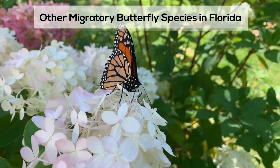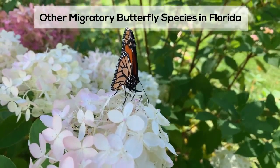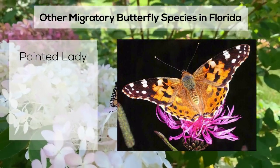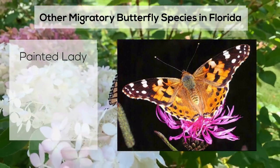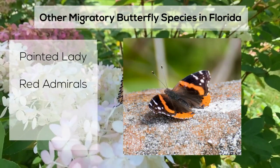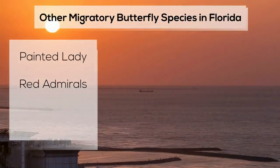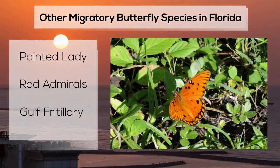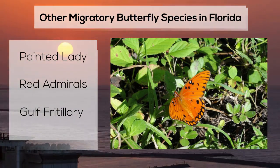Although monarchs get the most attention, many other butterfly species migrate through Florida. The Painted Lady can be spotted during autumn as they travel south for the winter, and Red Admirals can be spotted during their springtime journeys northward. The Gulf Fritillary population in North Florida is another migratory species, and they can be spotted moving south for the winter too.